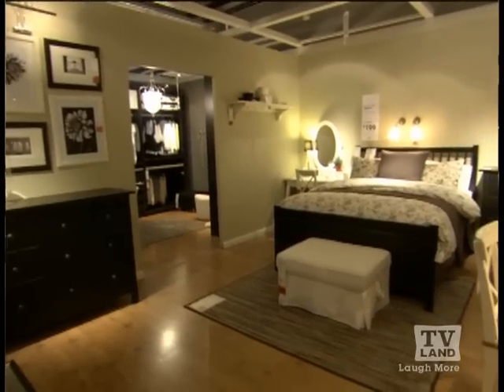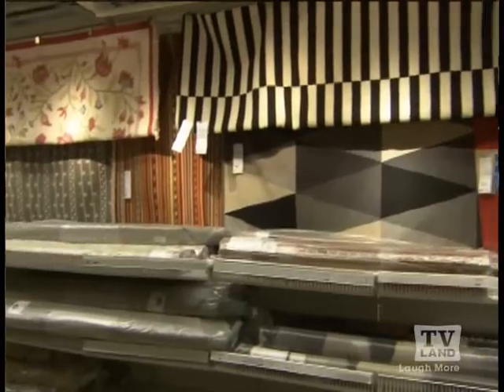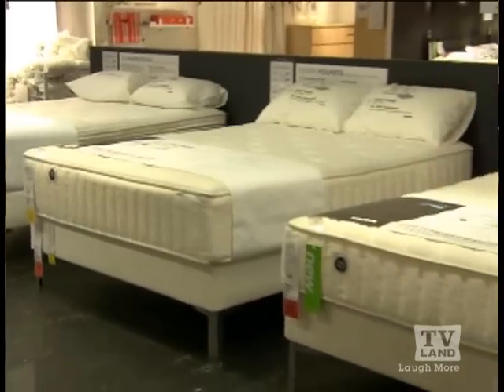Seriously, it's all there. One stop. They've got bedroom furniture and furnishings, all sorts of stylish decorations, linens, pillows, rugs, and even a wide selection of mattresses. I just love the IKEA store.